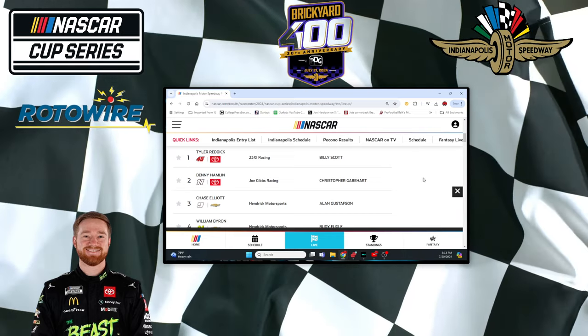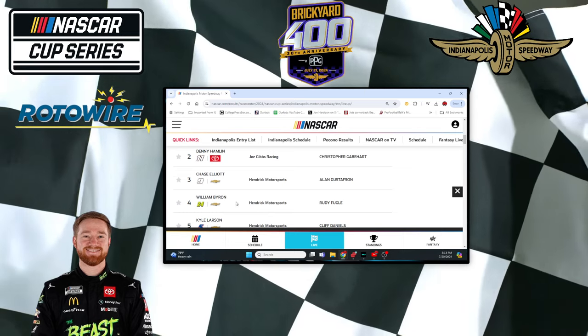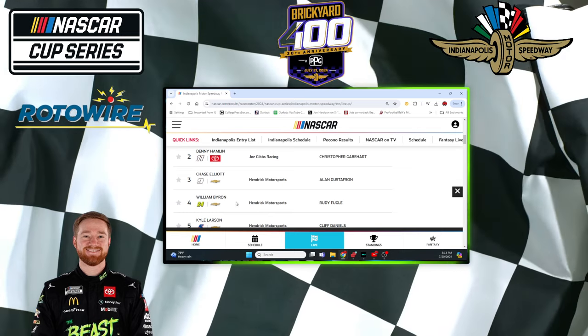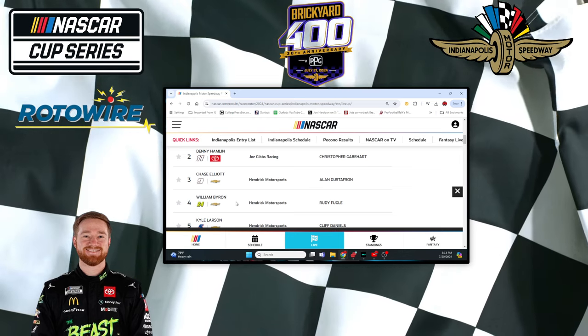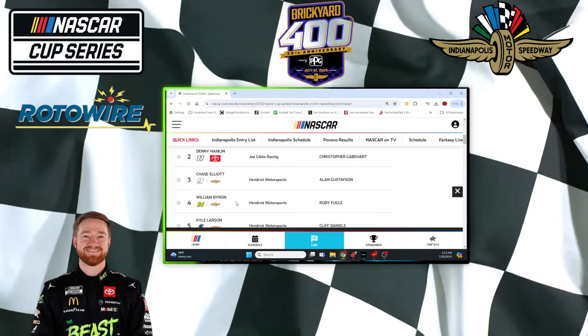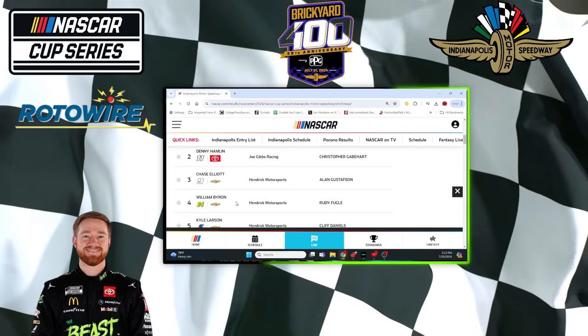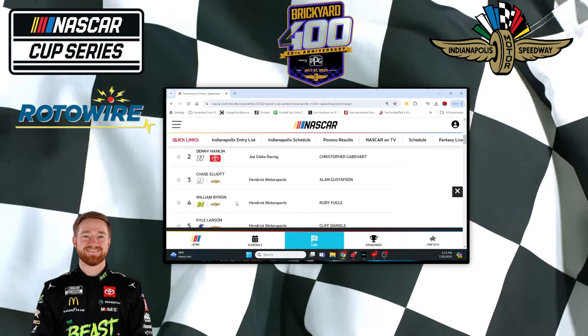That doesn't mean that's the way it's going to finish out tomorrow. Let me include one more — William Byron, which is actually my second pick from the other day, because Byron was ninth fastest in practice. I don't want to forget about Byron. Byron was fourth fastest in qualifying, ninth fastest in practice. So there's actually five: Reddick, Hamlin, Byron, Larson, Blaney — two Toyotas, two Chevys, and a Ford.